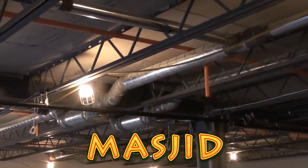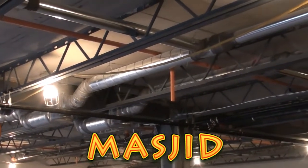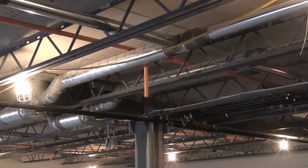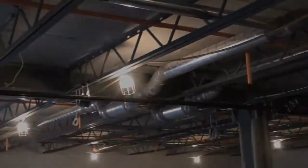All we need to do is put a drop ceiling and the sprinkler system and all that. This is a massive project, folks. So you're a part of it. May Allah bless you, inshallah. Let's go take a look at another piece, inshallah.